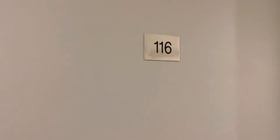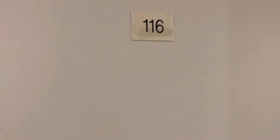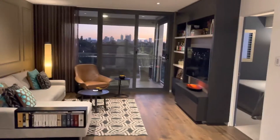Hi everyone, let me show you inside apartment 116, 2 Tenth Avenue in Maylands. This is a 2 bedroom, 2 bathroom executive style apartment with magnificent city views.